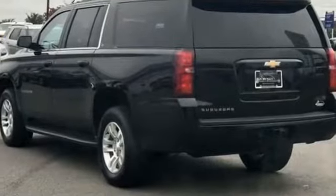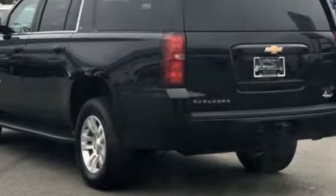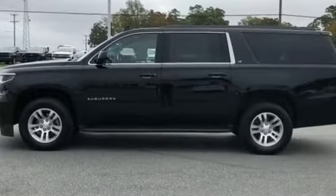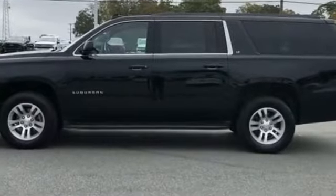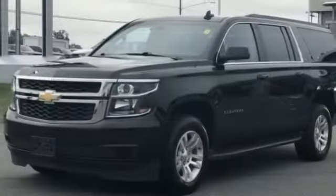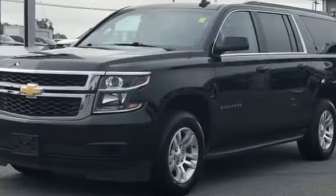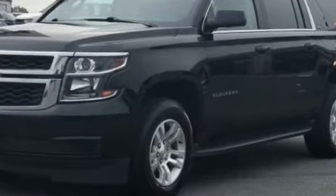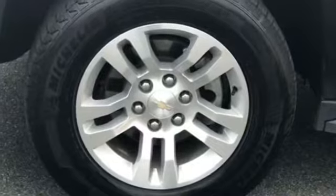Wi-Fi hotspot, satellite radio, premium sound system, multi-zone air conditioning, four-wheel drive, parking aid sensor, heated side view mirrors, leather seats, passenger seat adjustable lumbar support, memory seat, tinted windows, rear air conditioning, running boards and/or side steps.